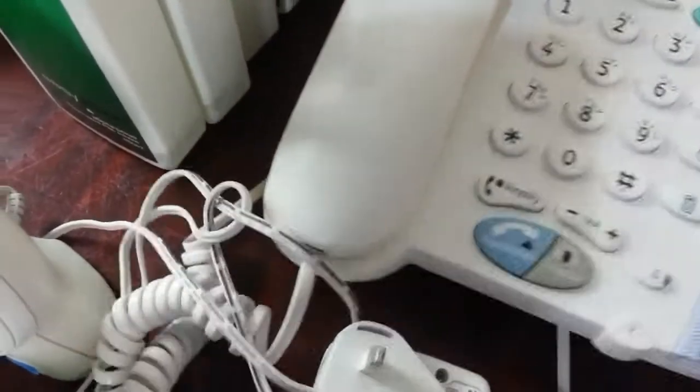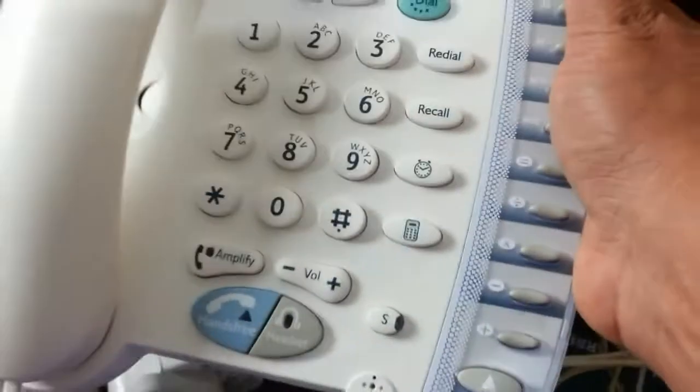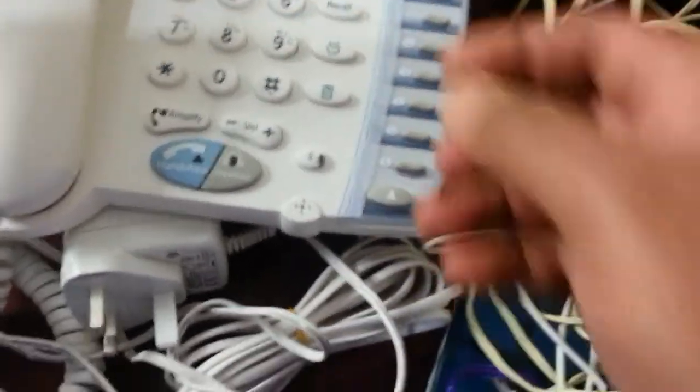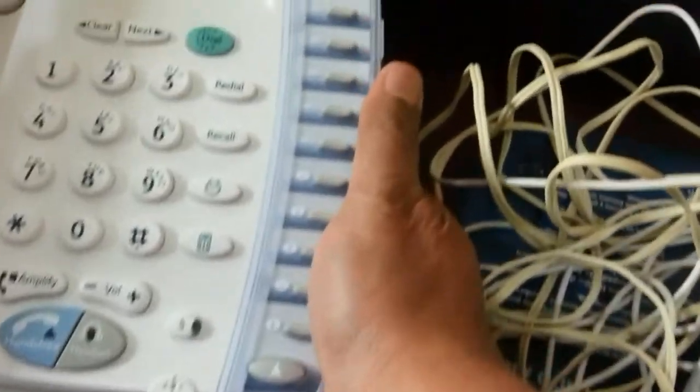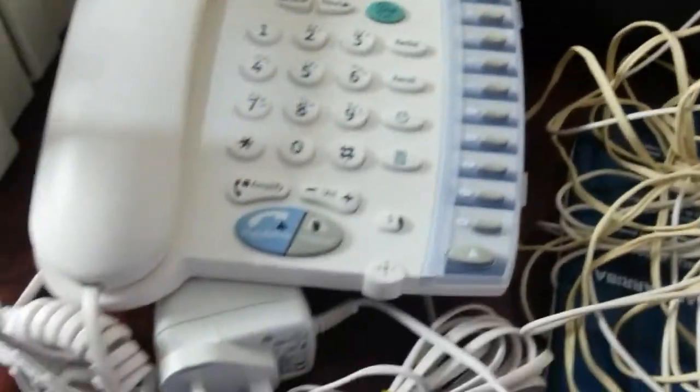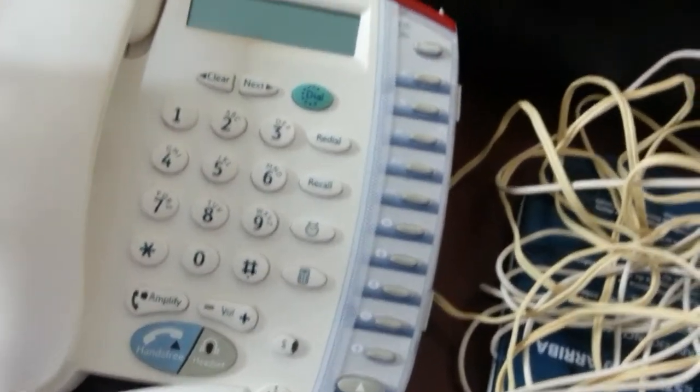This phone brought back memories. The BT Converse 325 is in absolutely immaculate condition — it looks like it's been just taken out of the package, practically brand new. I paid £2 for it, so I'm not sure how much it goes for — I'll have to check.